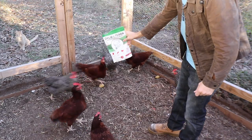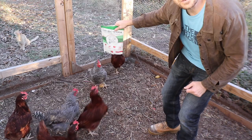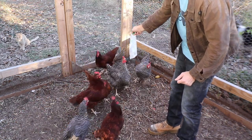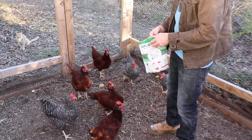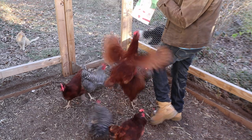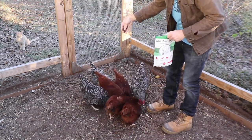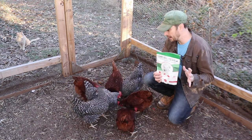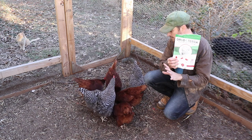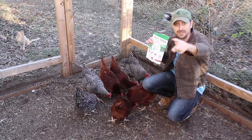They go nuts for these — look at them, they're trying to peck the bag. They know what these are. I better get out of here with this bag because they will finish those in about 15 seconds and then start pecking at the bag again. So give them a treat at nighttime.